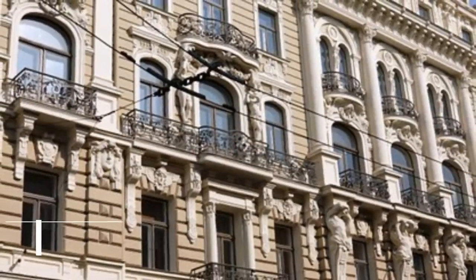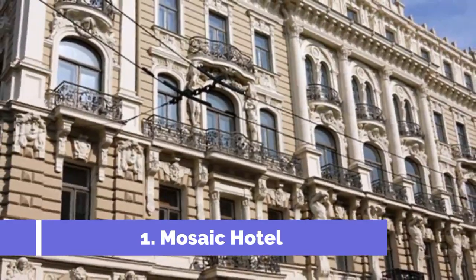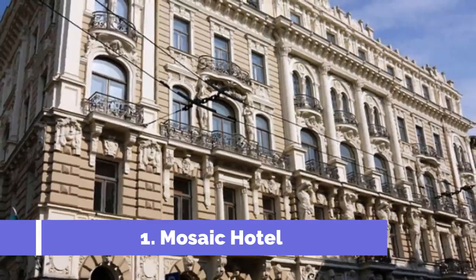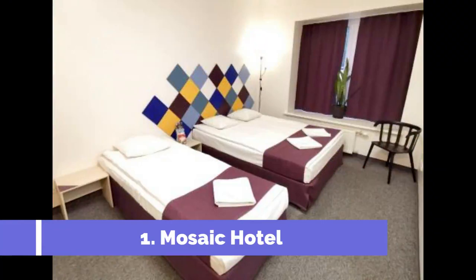Number one: Mosaic Hotel, located in the center of Riga, just 100 meters away from the famous Alberta Street. Mosaic Hotel is a great choice for everyone who doesn't want to overpay. Riga Old Town is a 10-minute walk away.